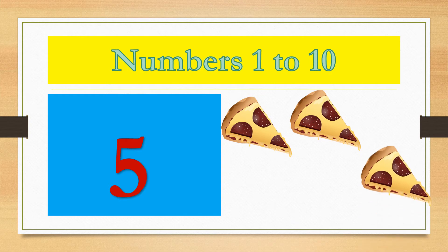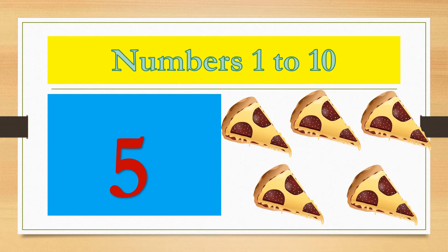Number 5. 1, 2, 3, 4, 5. 5 pizza slices.